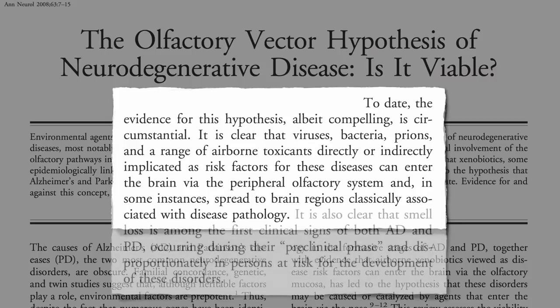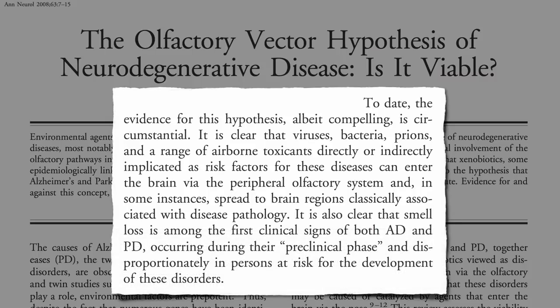It is clear, though, that changes in the sense of smell are among the first clinical signs of Alzheimer's, occurring during the preclinical phase — meaning before there's any noticeable cognitive decline. So maybe we could use these changes to predict or diagnose the disease.